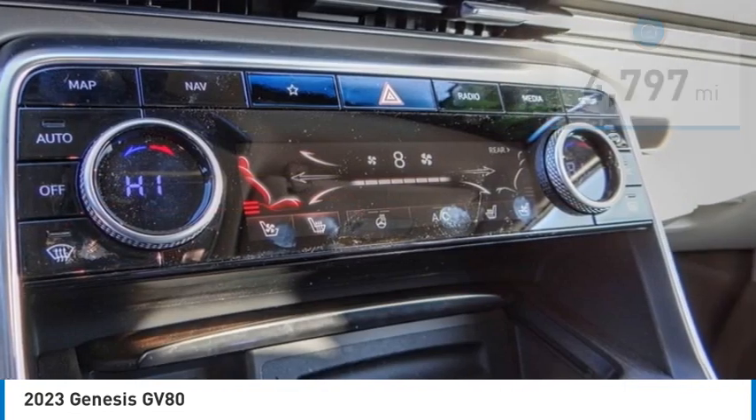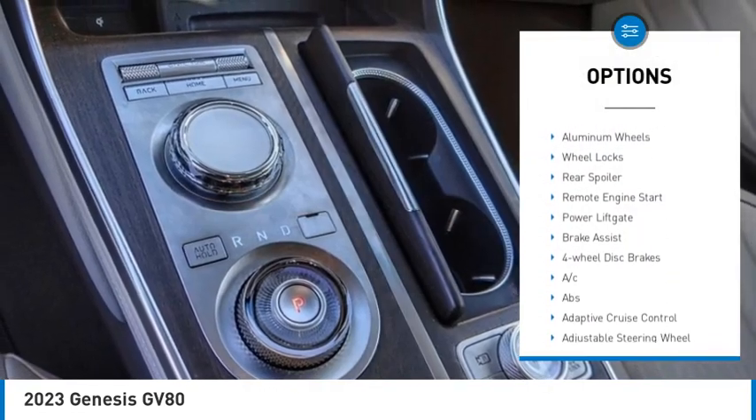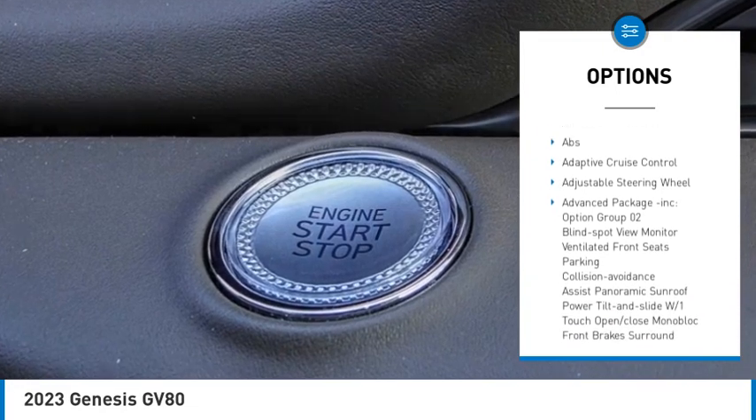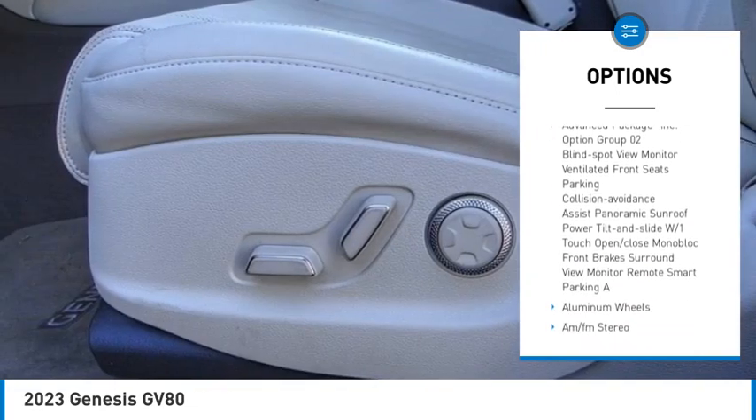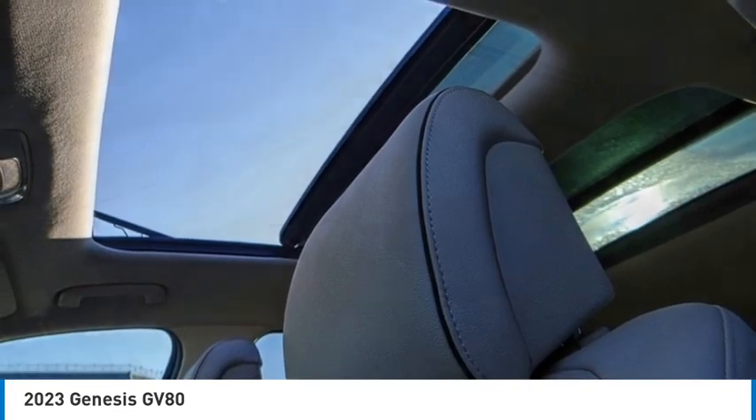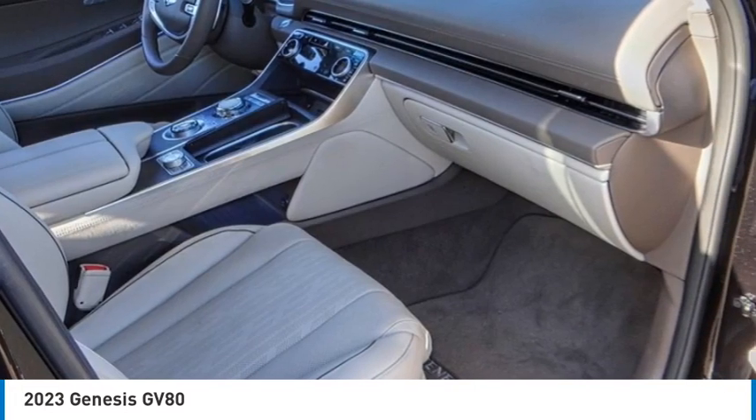Here are some of this vehicle's great options: rain sensing wipers, tire pressure monitor, blind spot monitor, heated mirrors, aluminum wheels, wheel locks, rear spoiler, remote engine start, power lift gate, and brake assist. Your new ride is just a phone call away.